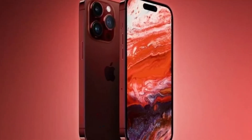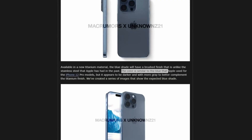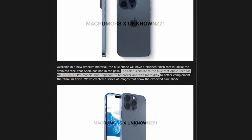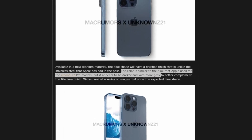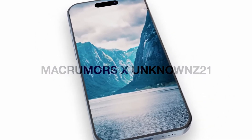When it comes to device aesthetics, rumors suggest that the iPhone 15 Pro will come in a new blue color similar to what we saw on the iPhone 12 Pro models, but with a darker and more grey tone. However, it's important to note that this detail could change as more information becomes available.